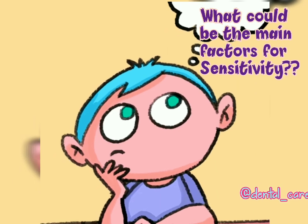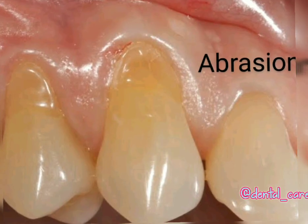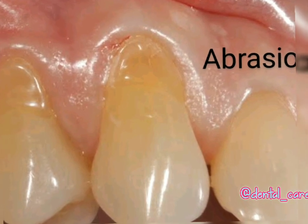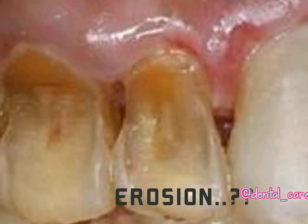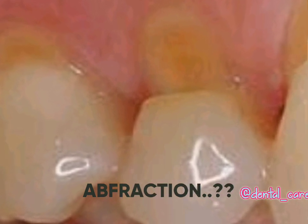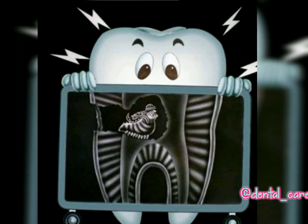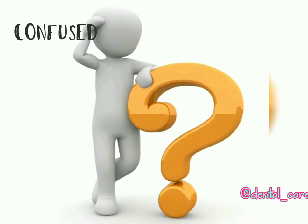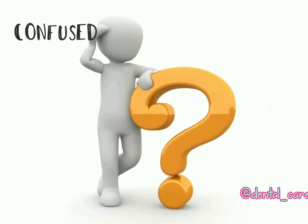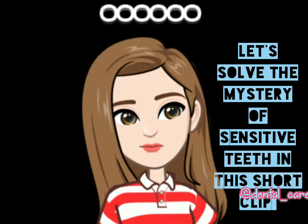Are you thinking about what could be the main factors for sensitivity? It can be attrition, abrasion, erosion, abfraction, cracked teeth, or tooth decay. Let's solve the mystery of sensitive teeth in this short clip.